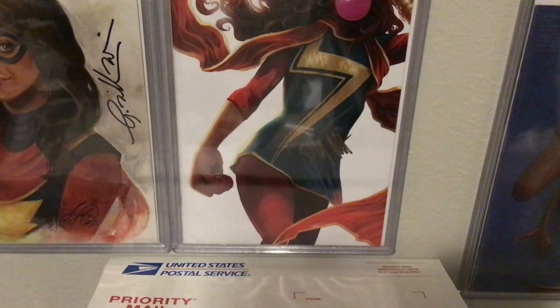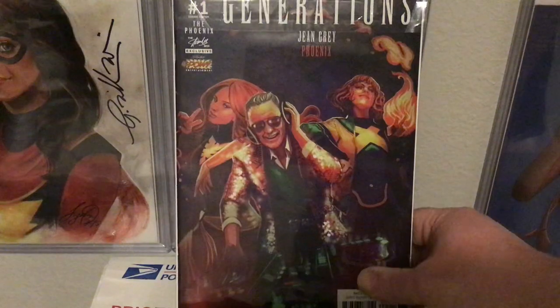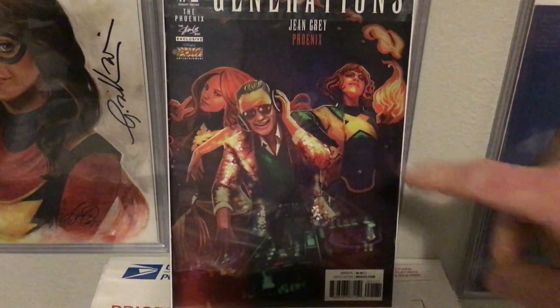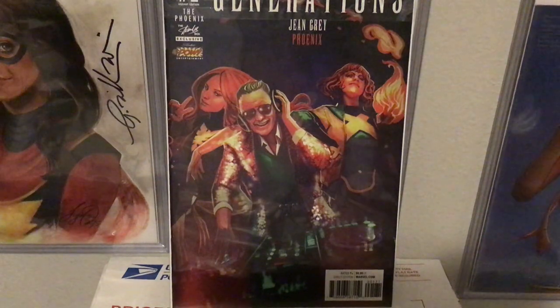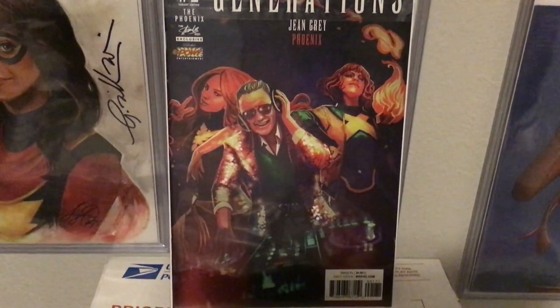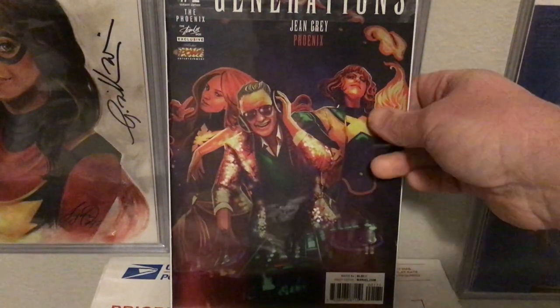And then this one — is that a BAM! or Stanley Box exclusive? Stanley Pow Entertainment? Generations: Jean Grey and Phoenix. This is one I didn't know existed — it's clearly different from the other ones and is a pretty hard-to-find one as well.